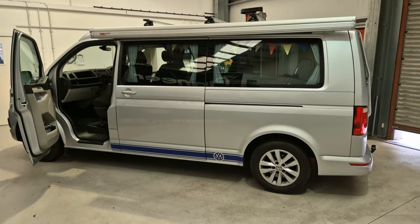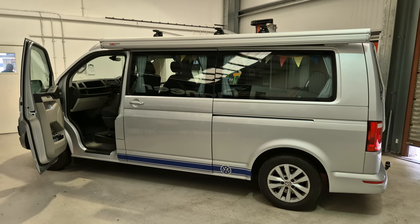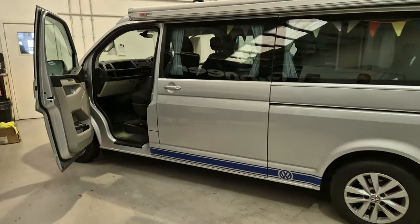Hello, this is Mike from Revs West in Torquay. Today we've got a Volkswagen Transporter in the workshop — it's a T6 campervan. Let's have a look inside.